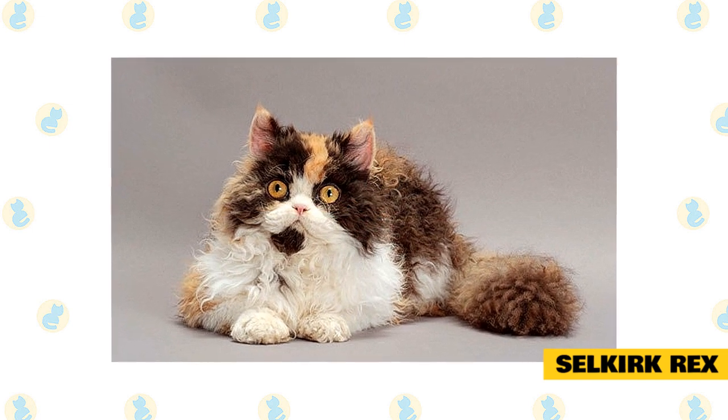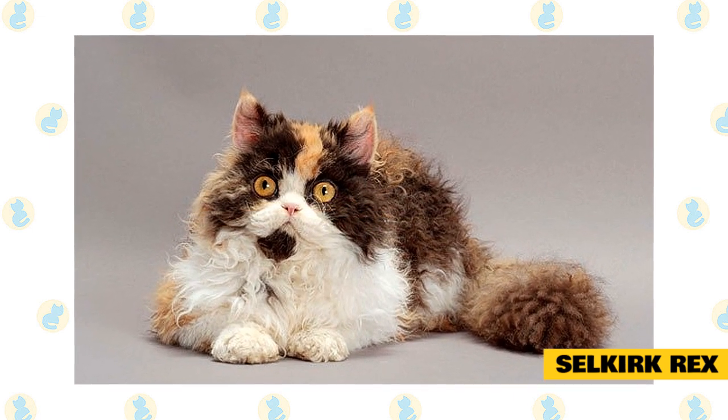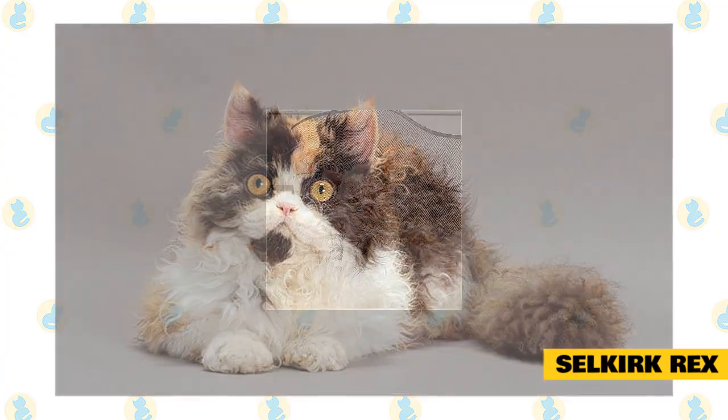Selkirk Rex. The Selkirk is the relaxed Rex. His Persian and British Shorthair ancestors give him a placid, cuddly nature, but he is more active than those breeds and likes to play. People who live with him describe him as sweet and endearing, with a bit of a silly streak.